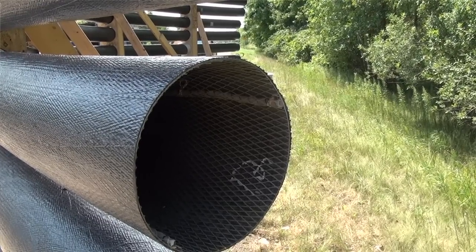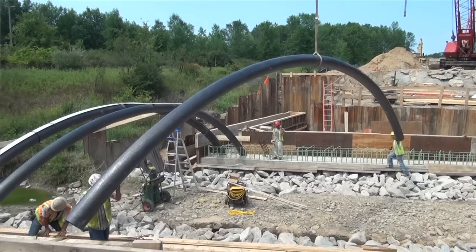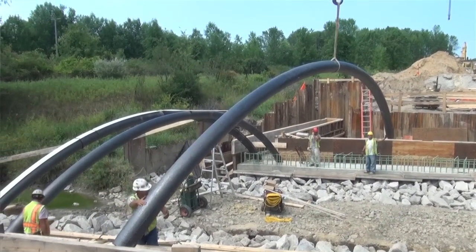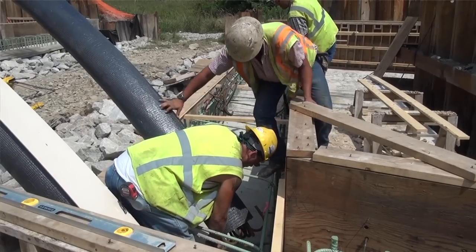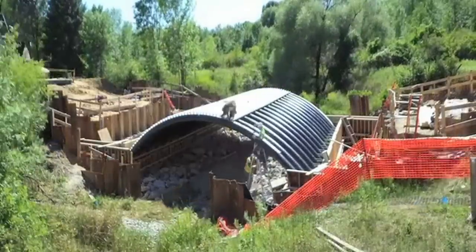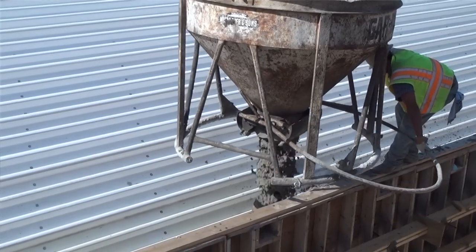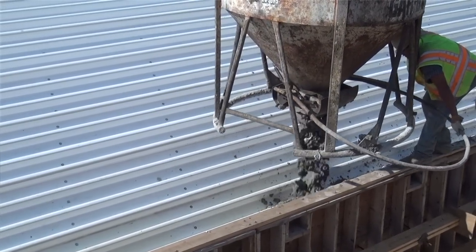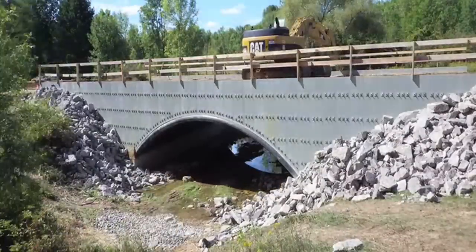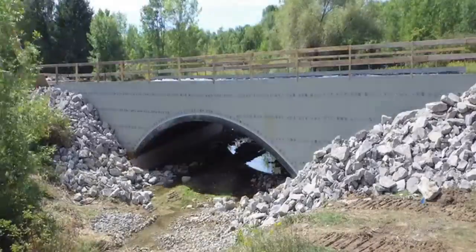The composite arch culvert system includes a tube system that is inflated with a resin applied, connected in an arch formation over the previously installed substructure of the project. Once the tubes are in place, they are covered with a composite decking, which are then filled and covered by a concrete material. From there the road section is constructed like a typical culvert section and open to traffic sooner than typical bridge construction.